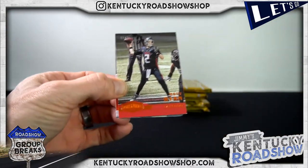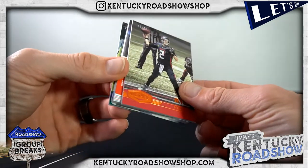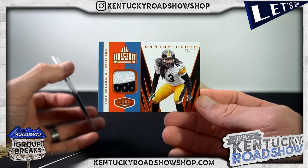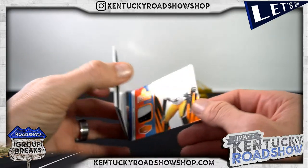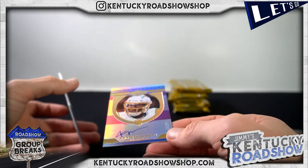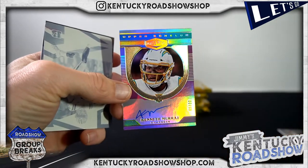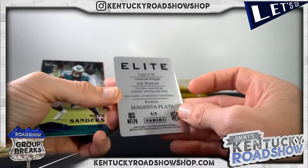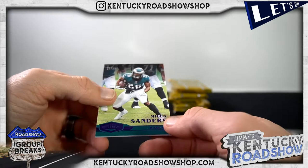All right, here we go. Matt Ryan to 65, Troy Polamalu — nice patch — to 75, Canton Cloth. Kenneth Murray to 30, that's a pretty card. And just a little Joe Burrow 101 magenta plate, boom, and Miles Sanders to 35.